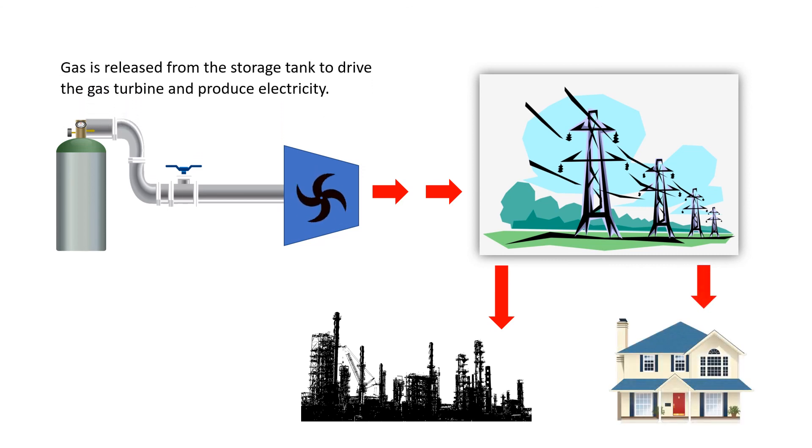Gas is released from the storage tank to drive the gas turbine and produce electricity. The Thermochemical Energy Storage System, TESS, completes the energy cycle.